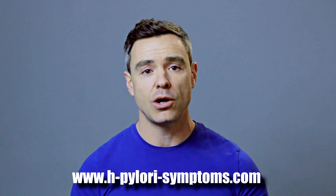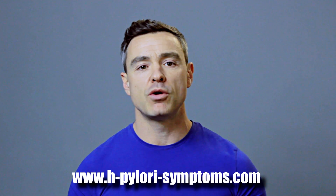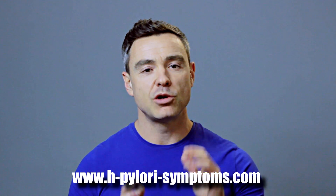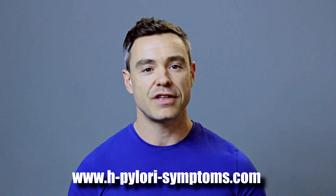I hope this video has been helpful and that you now have much more awareness of some of the natural substances available to help fight H.Pylori. If you'd like more information, please visit my website. My name is Dave Pompez and I look forward to catching you again very soon. Thanks for watching.